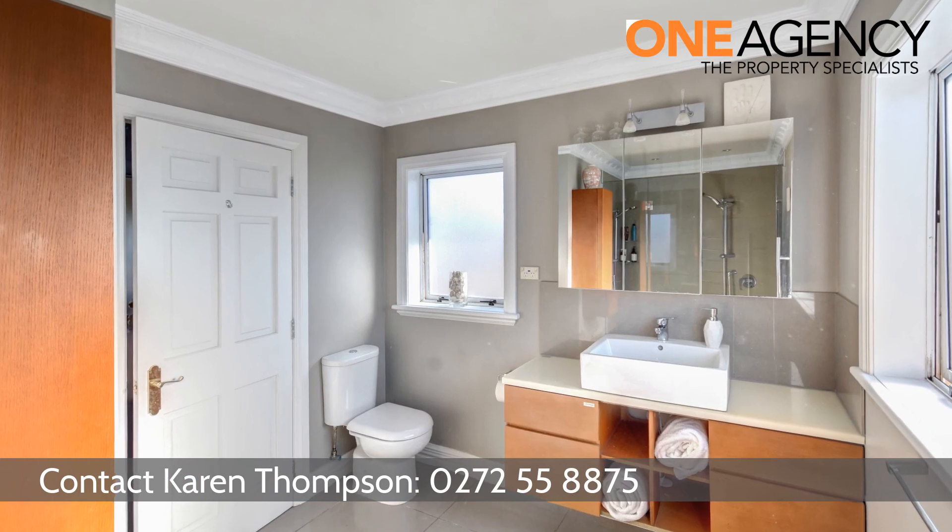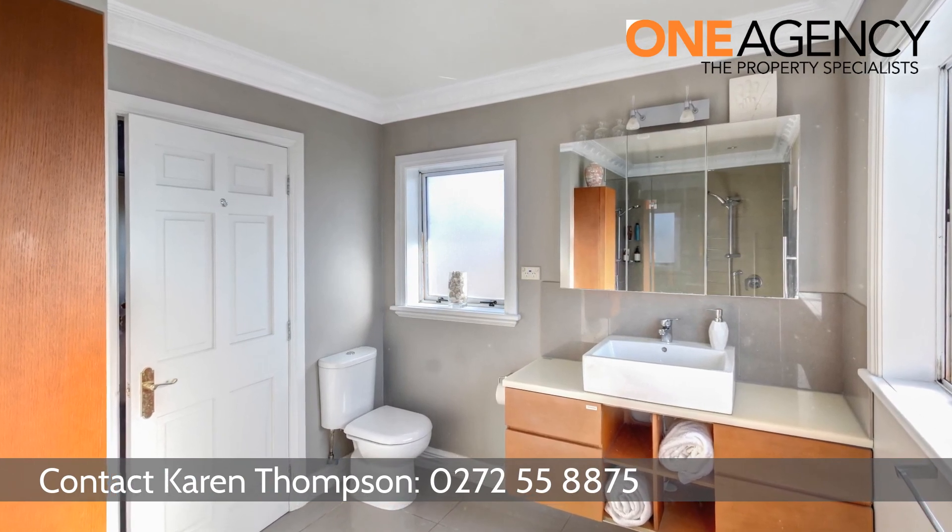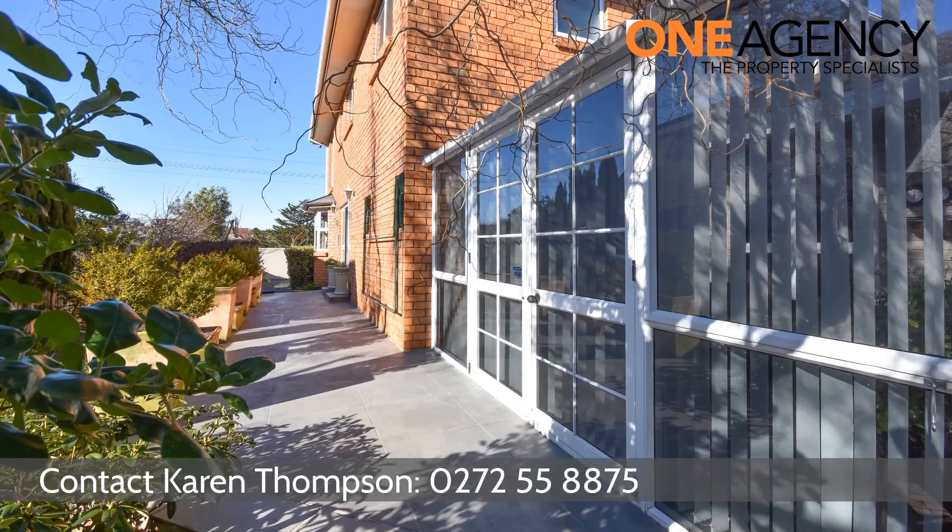I'm Karen Thompson. Please call me on 0272 558875 to view.